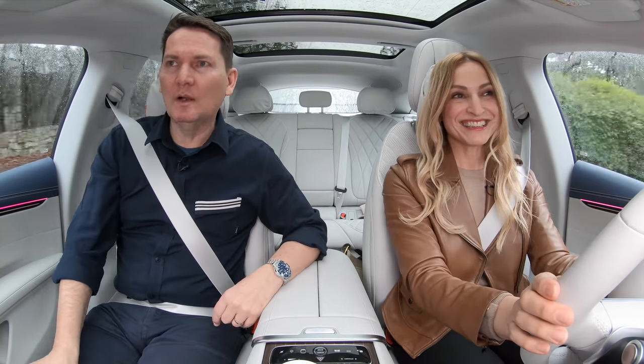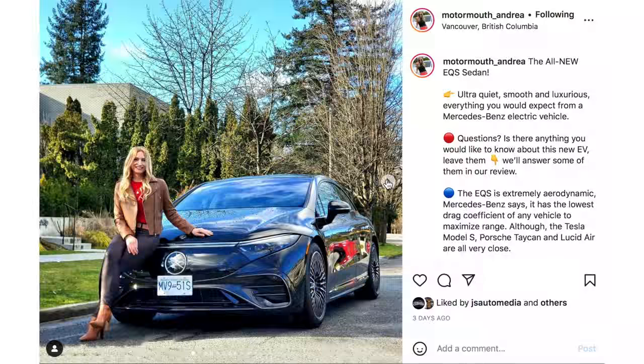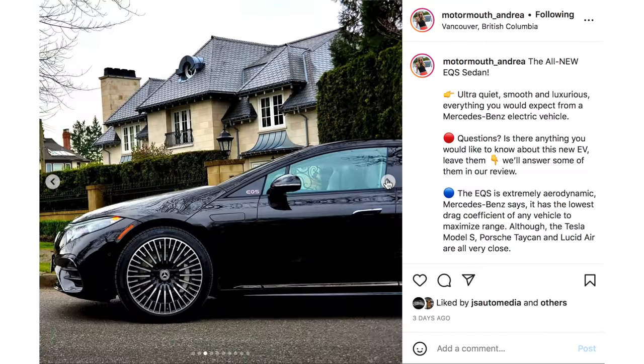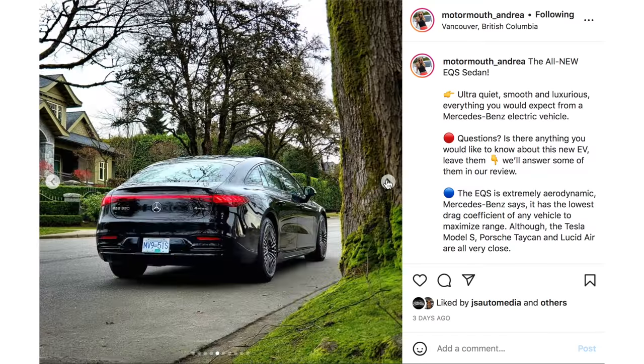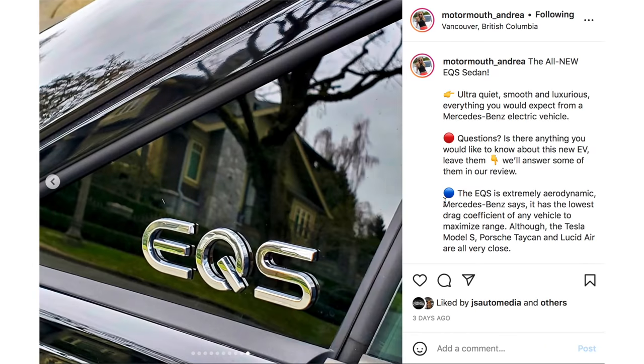We do the couple car review twice a week — the first one drops on Wednesday, and we put another one out on Saturday. Please hit subscribe and the bell, and also follow along on Instagram: motormouth underscore Andrea for behind-the-scenes content, and motormouth underscore auto for me. Links are below.